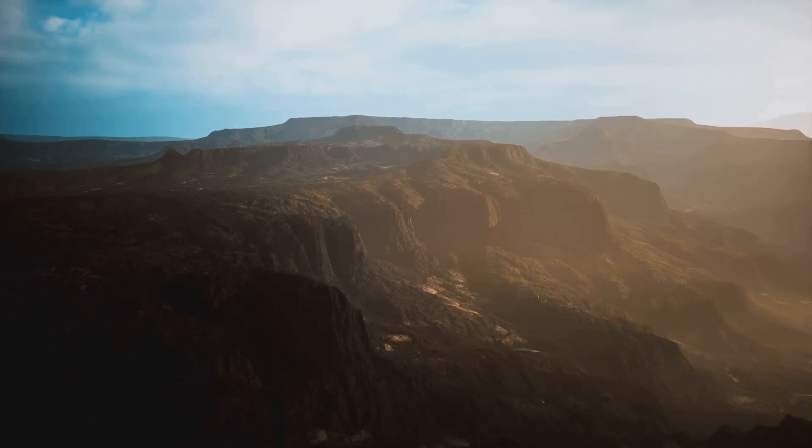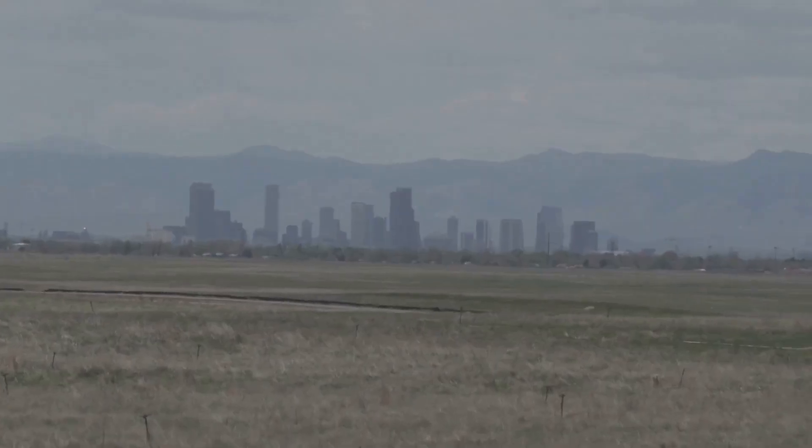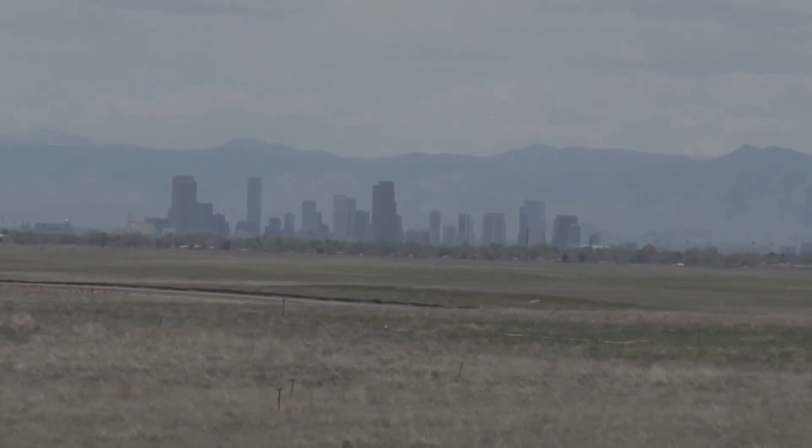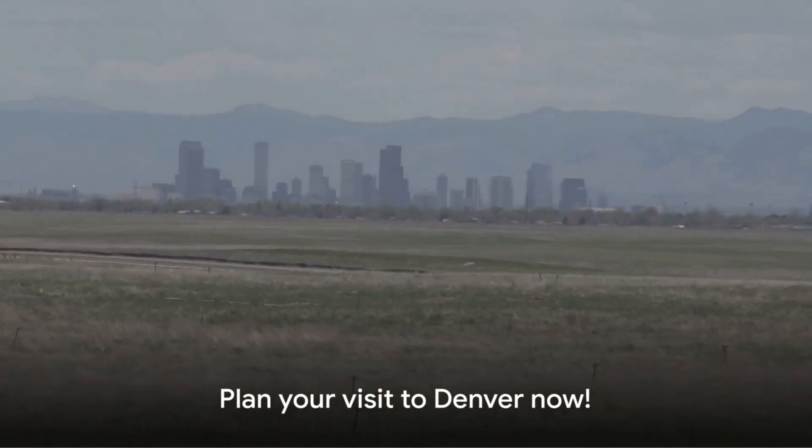From the pulsating heart of the city to the serene embrace of nature, we've covered a lot of ground. Yet Denver has so much more to offer. As we end our virtual tour, remember that this is just a glimpse of what Denver has to offer — so when are you planning your visit?